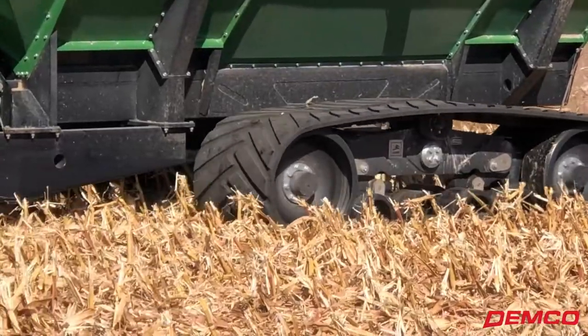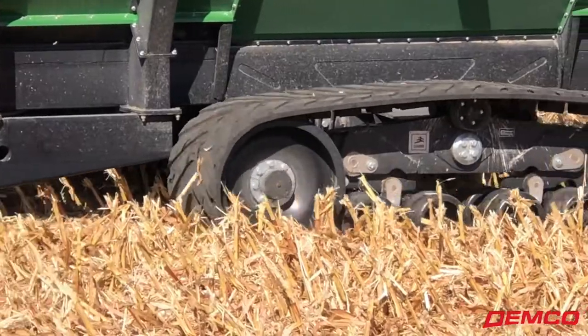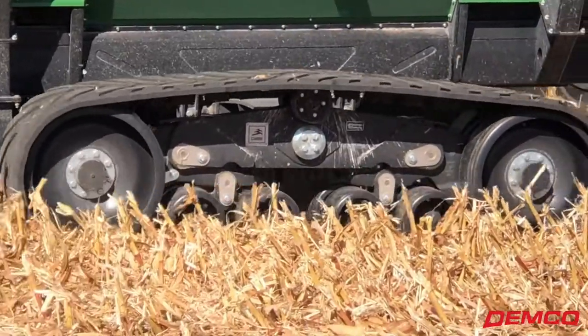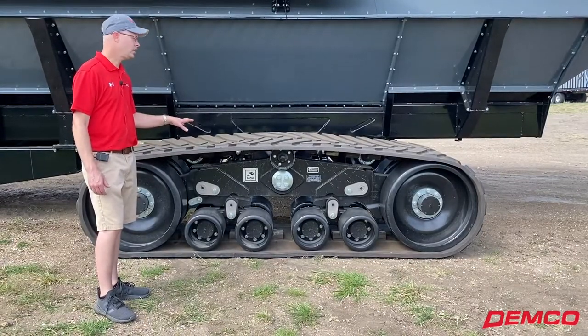We've partnered with CAMSO since they started with trailed track systems for trailed implements. Been a great partnership. The CAMSO track system has some really good unique features for your grain cart.